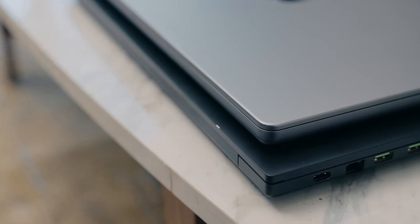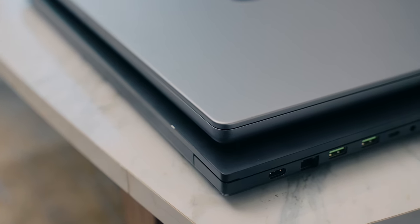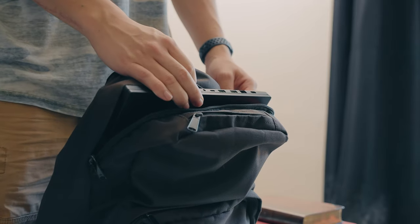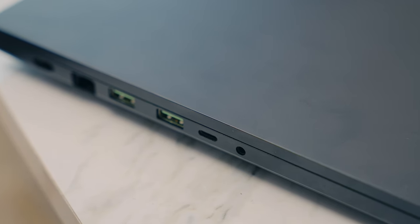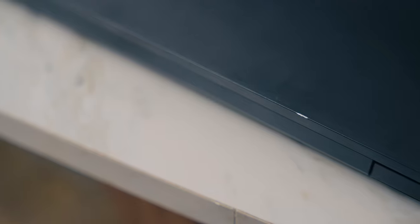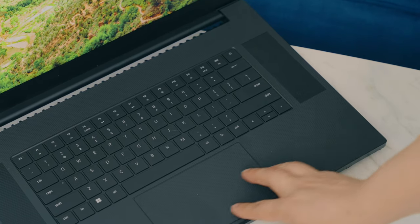It's thicker than it looks in photos — in fact, it's thicker than the 16-inch MacBook Pro. So if you already have back pain, this may be a bit unwieldy for travel or on the go. If you hate seeing fingerprints all over your laptop, unfortunately with the black matte finish you'll see them everywhere. You'll have to constantly clean it with a microfiber cloth, and I've noticed a few scuffs on the finish already, so you might want to put a skin on this.